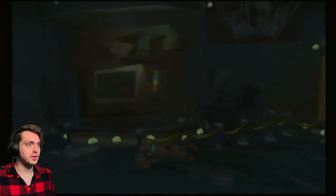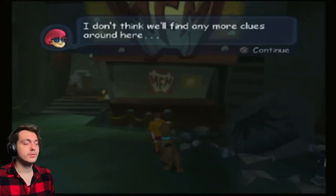I know the twist in the end, but I'm not going to spoil it. I don't think we'll find any more clues around here.